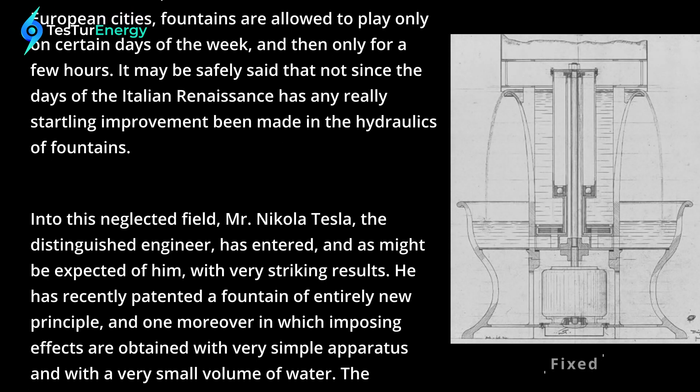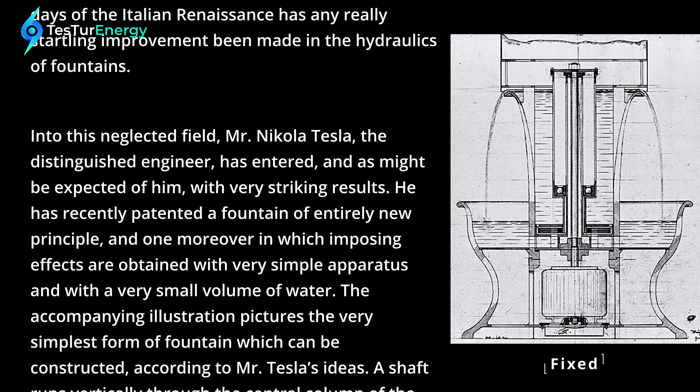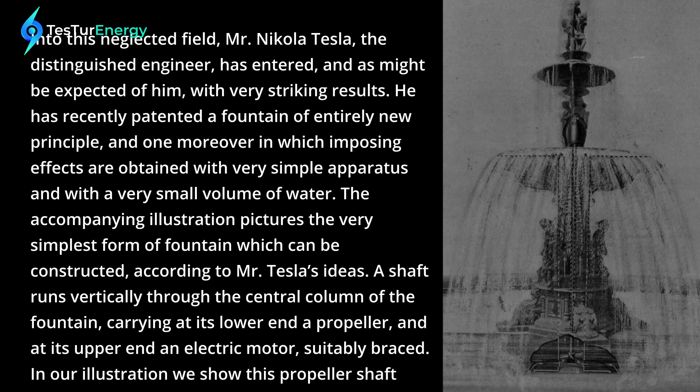Into this neglected field, Mr. Nikola Tesla, the distinguished engineer, has entered, and as might be expected of him, with very striking results. He has recently patented a fountain of entirely new principle, and one moreover in which imposing effects are obtained with very simple apparatus and with a very small volume of water.